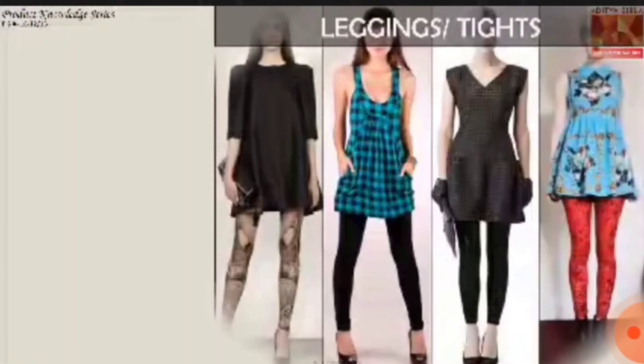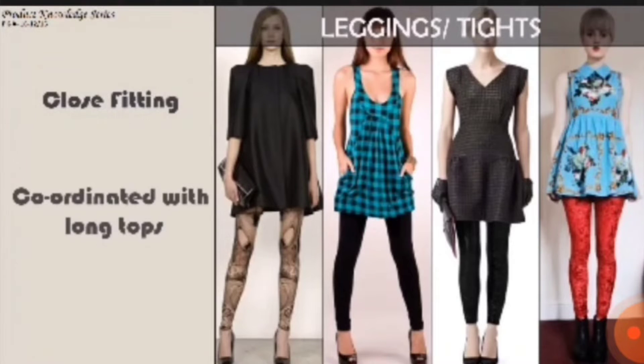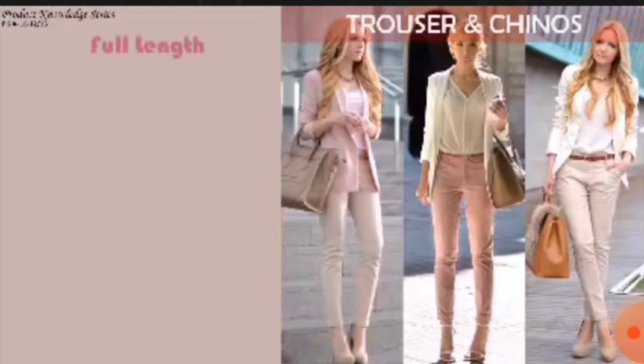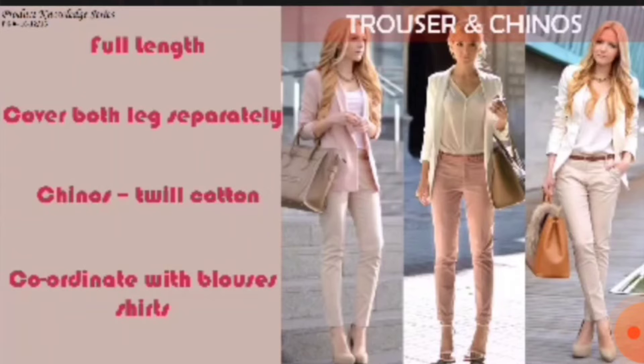As popular as jeans are tights, which are a close-fitting garment made of knit yarn covering the legs, hips, and bottom. They coordinate well with long tops. Trousers are full-length garments covering both legs separately. Chinos are trousers with a twill cotton fabric; both coordinate best with blouses and shirts, and depending on the fabric and design can be used for work or casual wear.